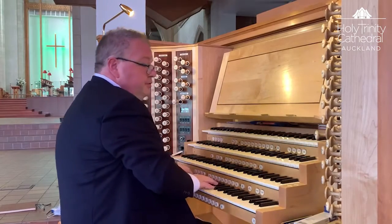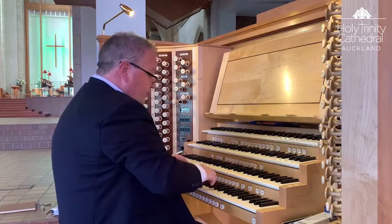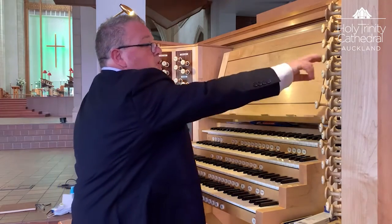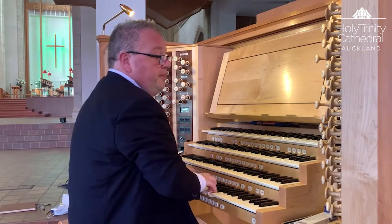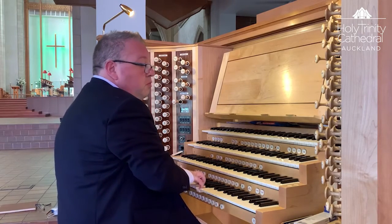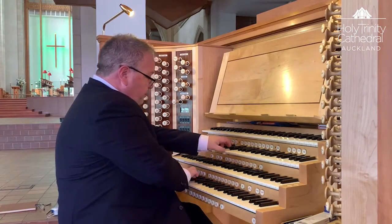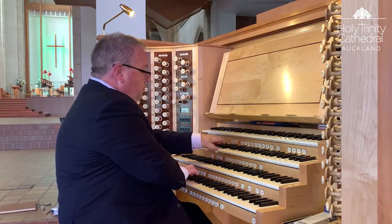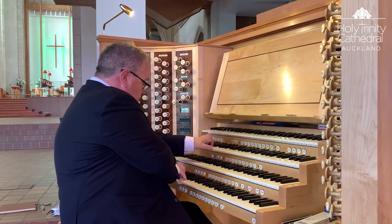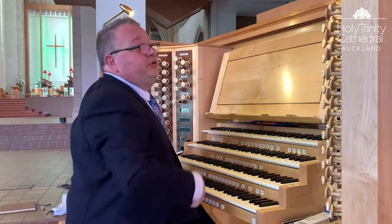We move to the choir organ. Eight-foot flute, then eight and four-foot flutes. Open diapason, eight and four. Fifteenth. With the mixture. And with the 16-foot horn on the choir — we have a rather colourful cromorne. And also a cymbal stop, which is called a larigot sonora.